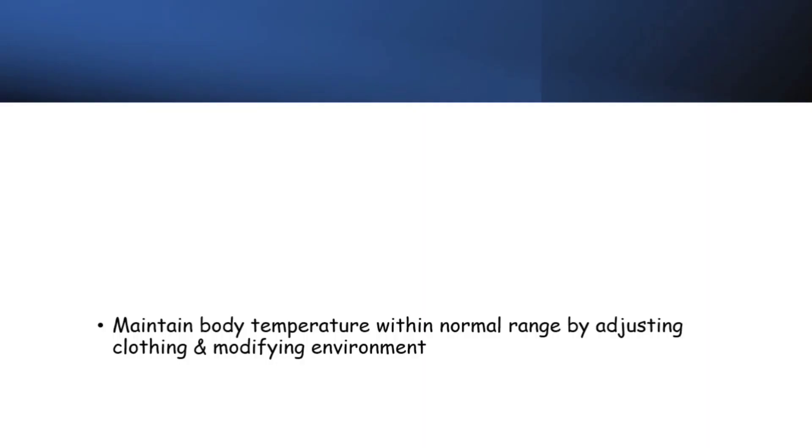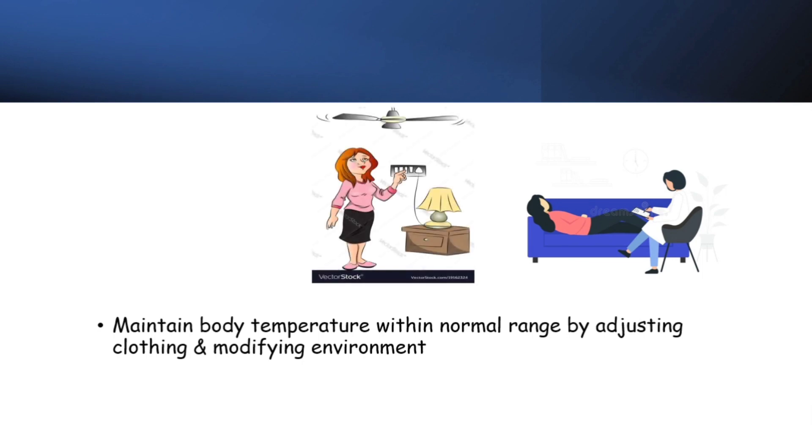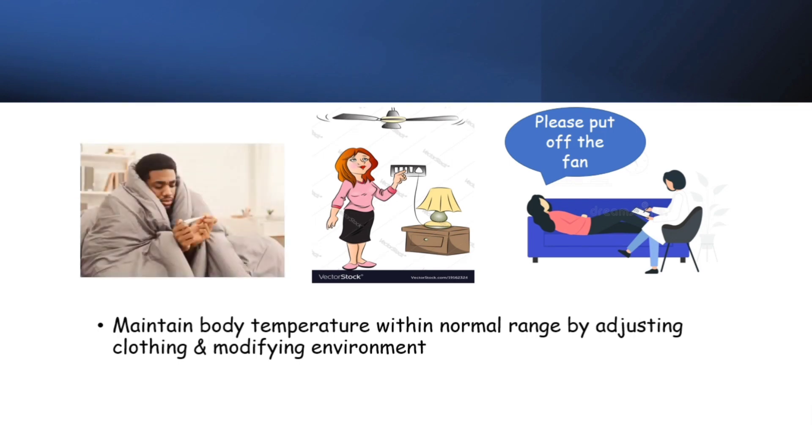The next component is to maintain body temperature within a normal range by adjusting clothing and modifying the environment. You may have come across situations where it's summer and you're sitting with a sick friend — you switch on the fan and he says he's feeling cold and wants it turned off. He may even wrap himself in a blanket. He is actually feeling cold when he should feel hot because he is not healthy.